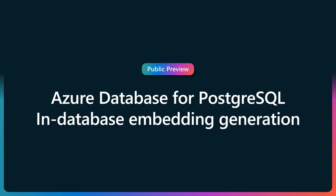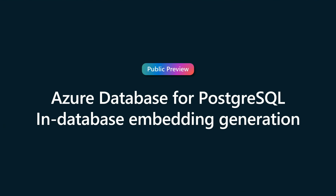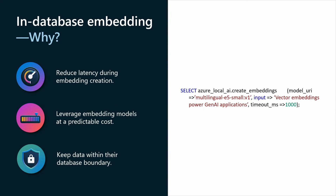So, if you caught the earlier keynote, the thunder was stolen a little bit — it's already announced. But we're really excited to announce the in-database embedding generation being in public preview. It's available in select regions already. In-database embedding generation brings text embedding models onto the Azure Database for Postgres flexible server instance. It's perfect for customers looking to greatly reduce latency during embedding creation, control your costs — you know exactly what you're going to spend based on the SKU — and keep your data within your database boundary with no remote calls.